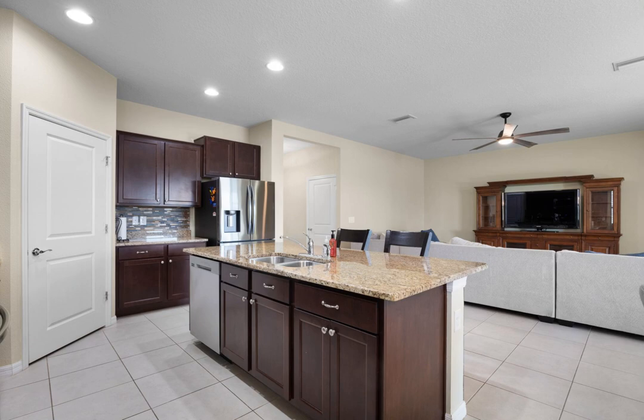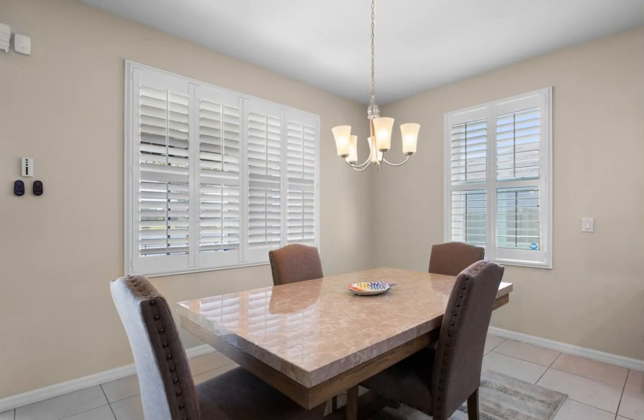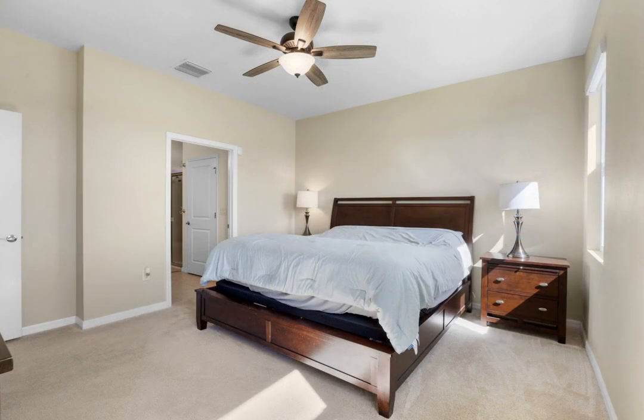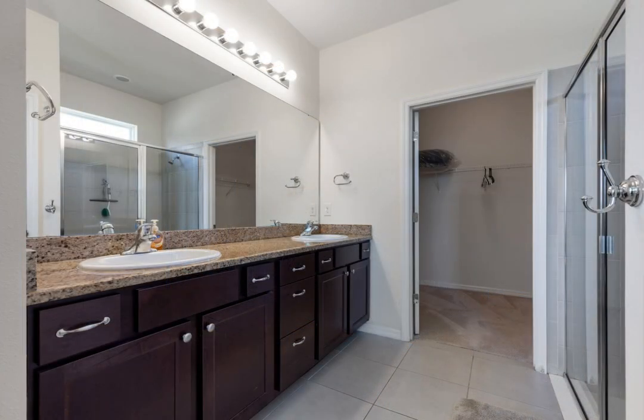Lower the motorized shades on your back porch for a little privacy. The primary room has plenty of room for a king bedroom set, and the garage has a nice epoxy finish. The new landscaping is lit up at night by the new landscape lighting.